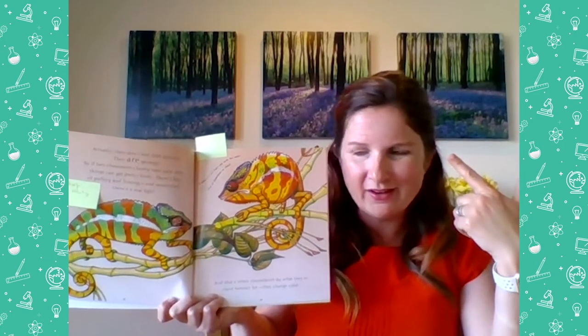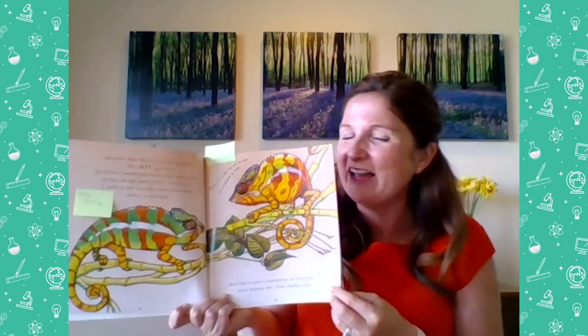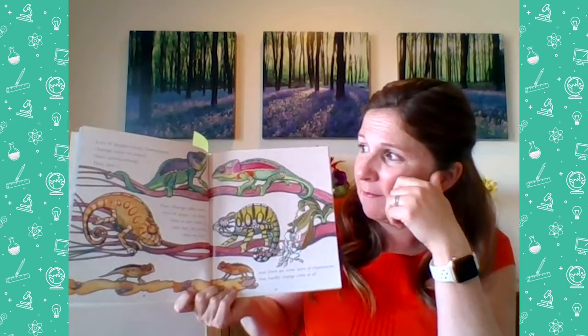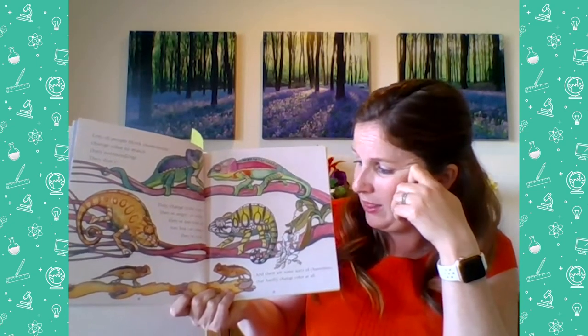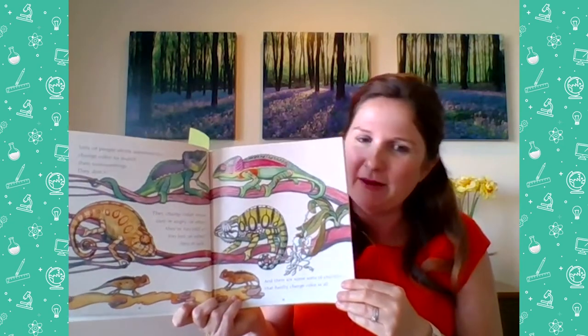And that's when chameleons do what they're most famous for — they change color. They change color when they fight? I thought they changed color to blend into their surroundings. But the book says: lots of people think chameleons change color to match their surroundings — they don't. They change color when they're angry, too cold, too hot, or when they're sick. And some sorts of chameleons hardly change color at all. I learned something new — that's a big surprise. I did not know that.